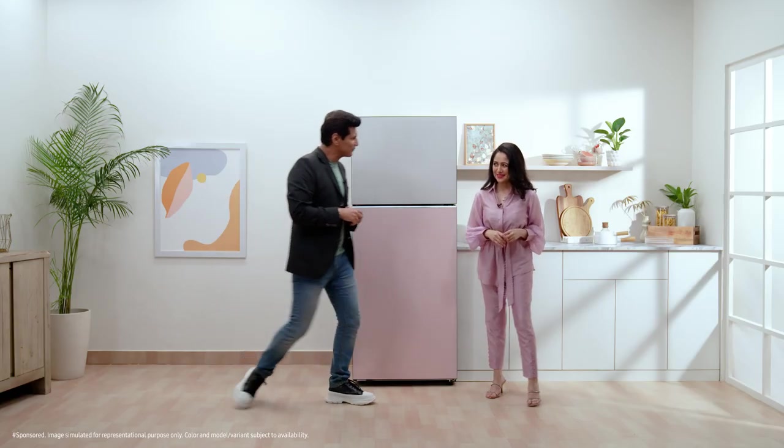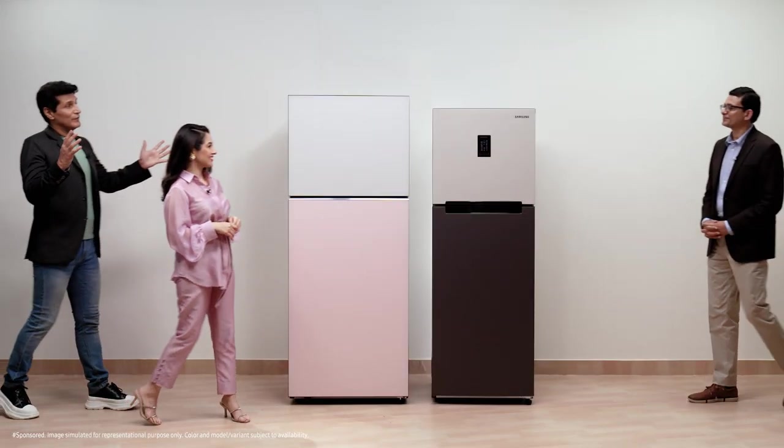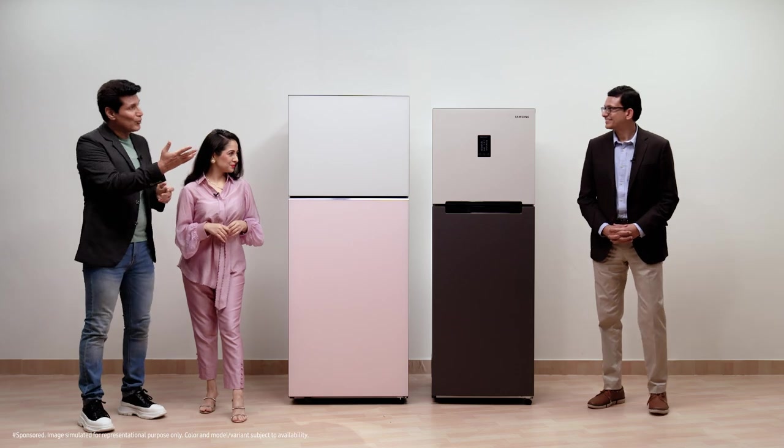Now let's go and meet Mr. Saurabh Baisakhiya, Senior Director, Head of DA, and get his take on this exciting new Bespoke double door range. Hi Saurabh, really excited to find out more — the floor is all yours.